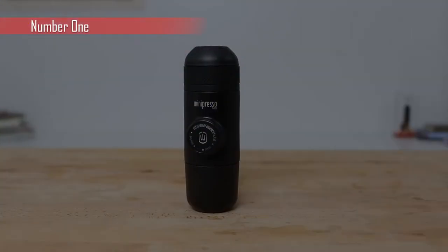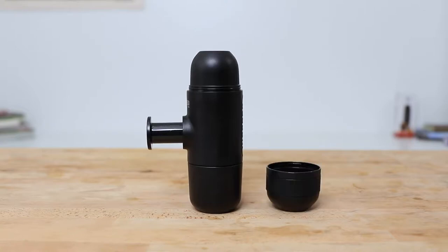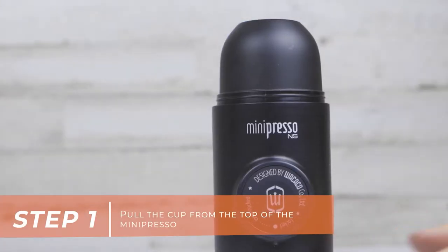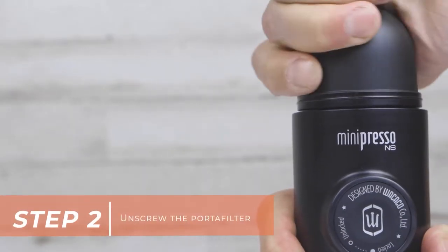The first gadget of this video is the Wacaco Minipresso. The Wacaco Minipresso is a portable espresso machine that is very efficient despite its small size, featherweight, and portability. It is suitable for use in the preparation of espresso in any setting and at any time.